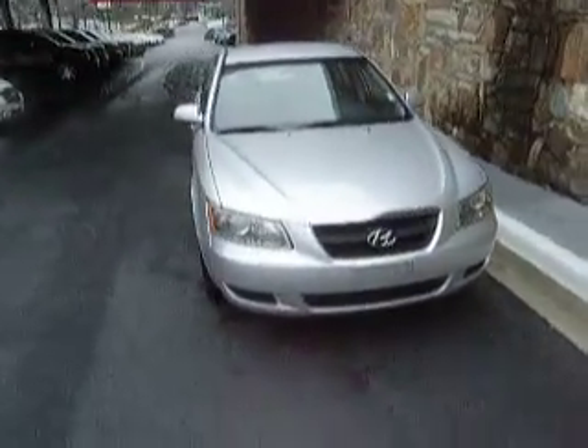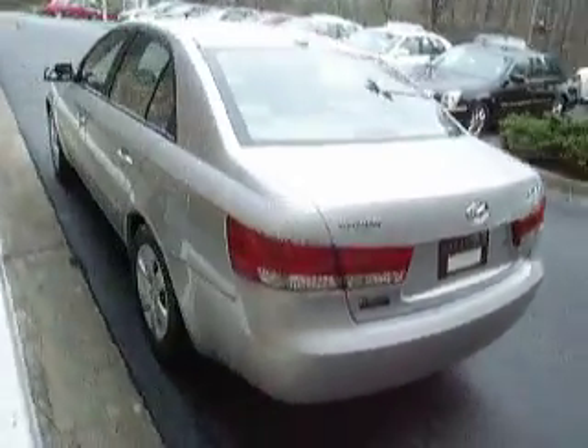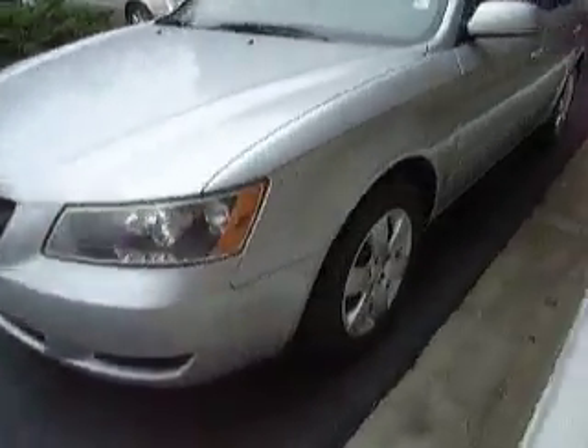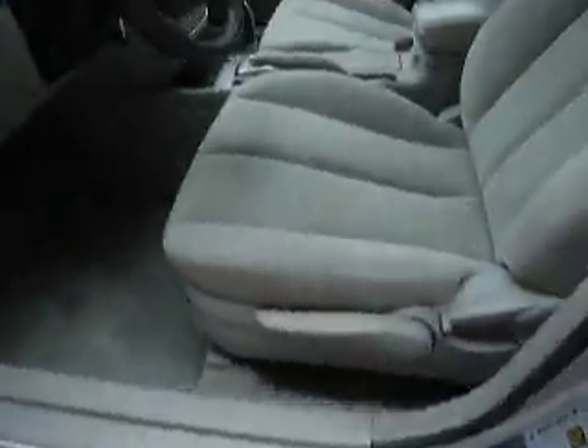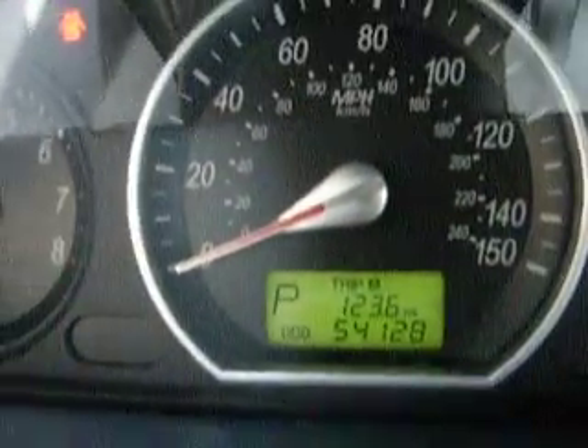This is a 2006 silver Hyundai Sonata. The interior is a light gray cloth. This vehicle has 54,128 miles. No check engine lights.